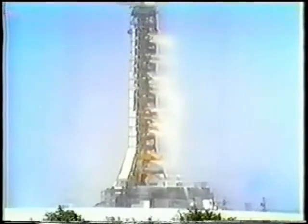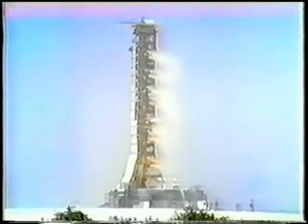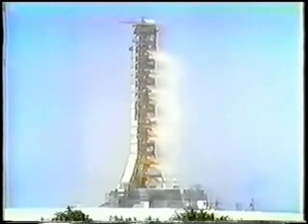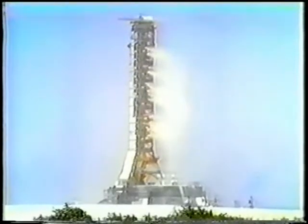It's building up. Mark, six minutes, 30 seconds. Velocity now reading 14,880 feet per second. Altitude 90 nautical miles for Apollo 16, downrange distance 440 nautical miles.